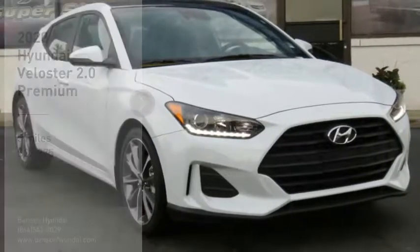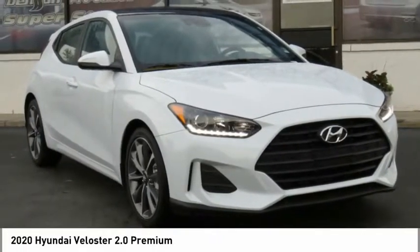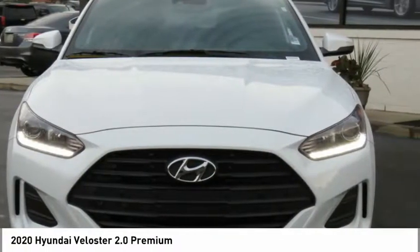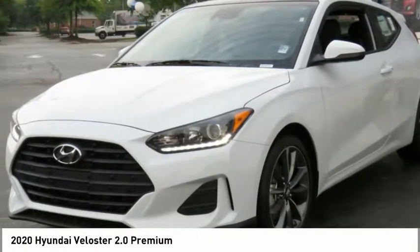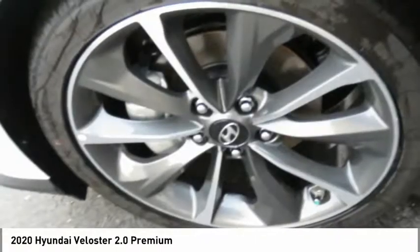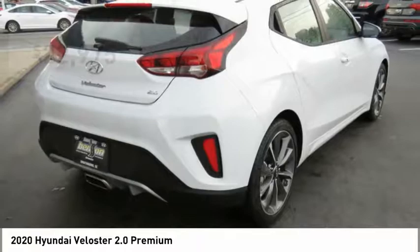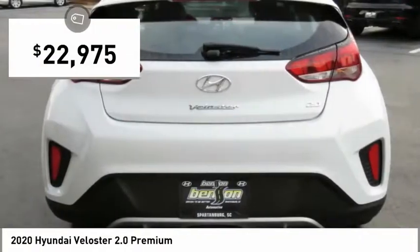We are pleased to show you the 2020 Veloster. The Veloster's innovative body style and unique design make it unlike any other small car out there. Pair that with fuel efficiency that pushes the 40 miles per gallon barrier and you've got one sweet ride, priced below $25,000.